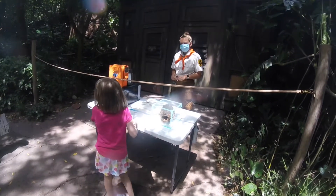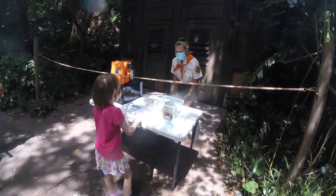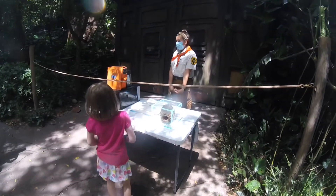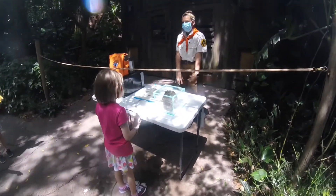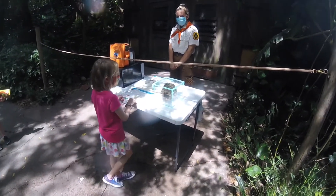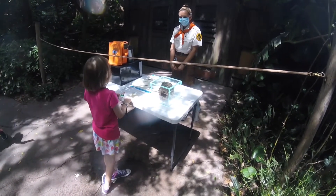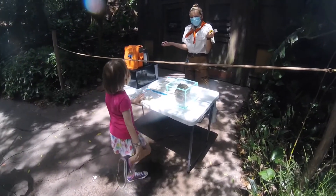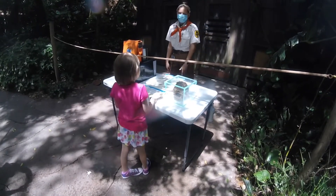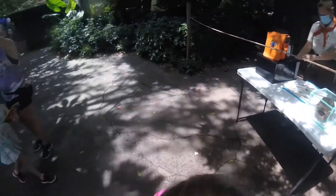Do you ever see bird nests outside at home? Yeah. What do birds build their nest with? It's big. Cool. Do you think if a bird found a piece of trash on the ground, they might try to use it? Yeah, they could do that, right? Are there ways that maybe we can help out birds and make sure that there isn't trash on the ground? What can we do? There's a big one right there — there are a lot of birds on the ground.